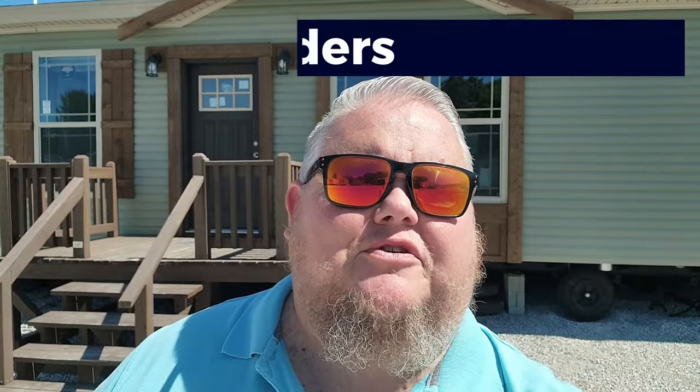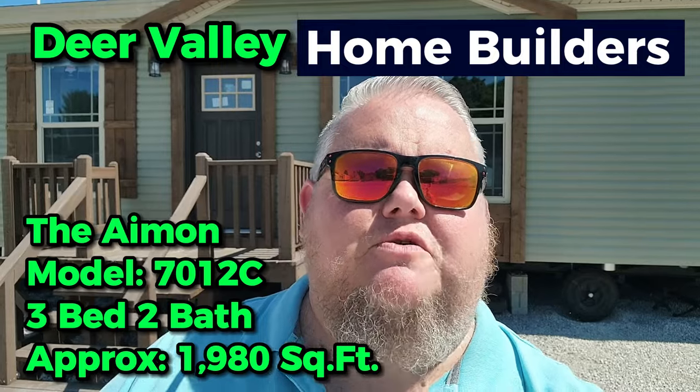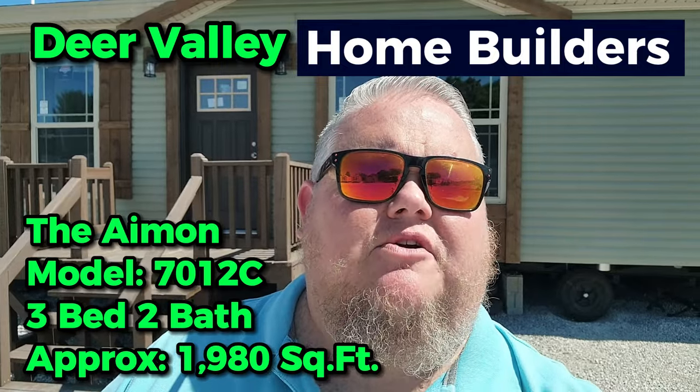What's up everyone, Big Dave here with Family Dream Homes of Bowling Green. Today we're going to be taking an exciting tour of a beautiful Deer Valley home called the Amon. This home features three bedrooms, two baths, about 1,980 square feet, a built-in porch, full drywall — the whole works. You're not going to want to miss this house, so stick around.